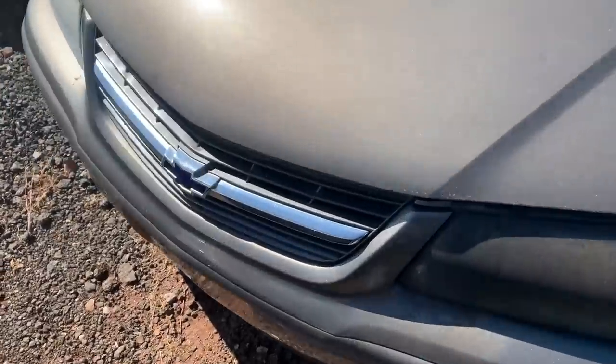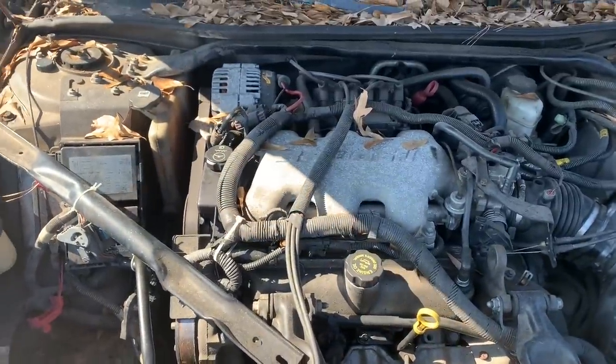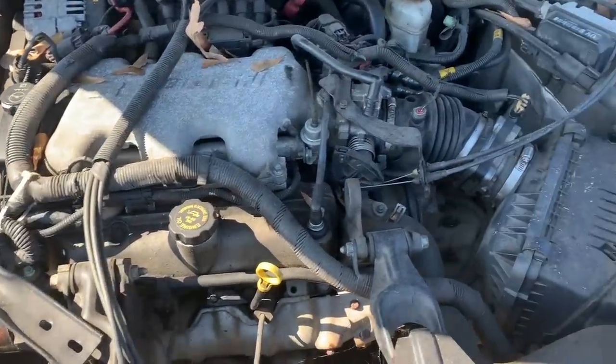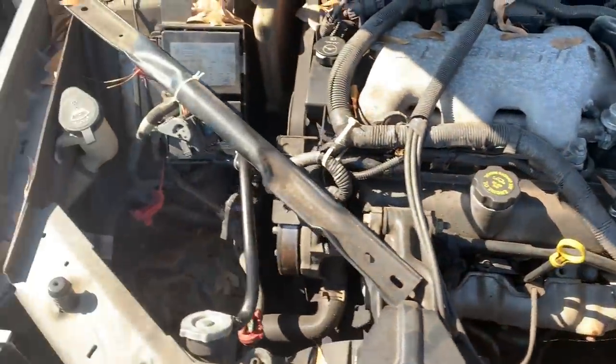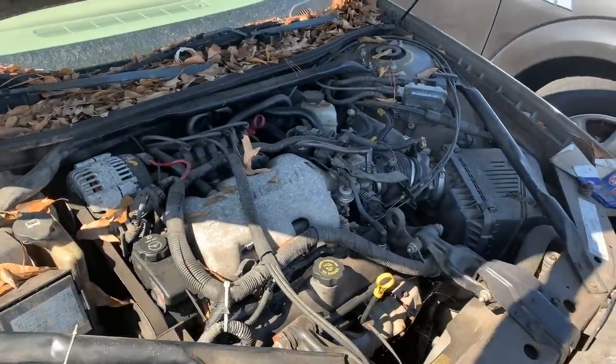Let's look under the hood. It's a 3100 motor. I forgot if they crank them out here — I don't remember, I haven't been out to this auction in a minute.